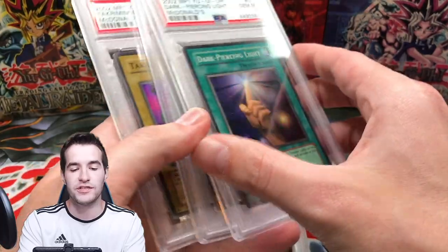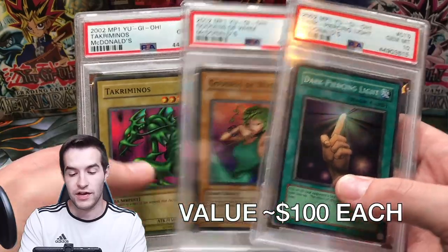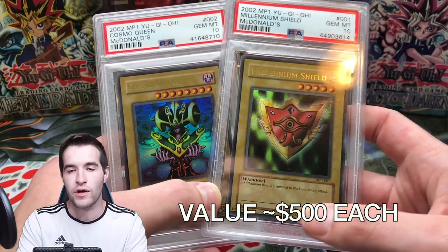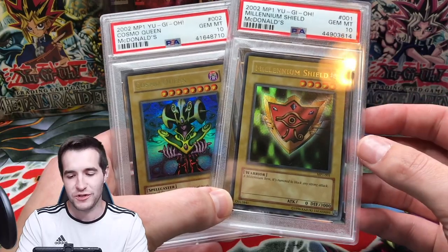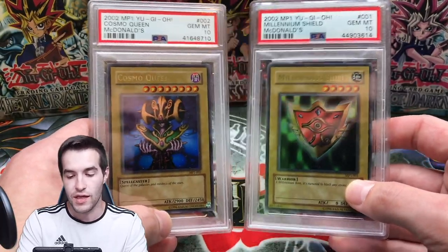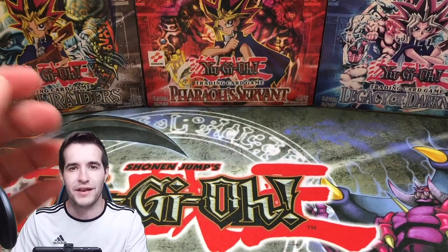And finally, a really awesome set — we have the Super Rares from McDonald's Pack PSA 10: Dark Piercing Light, Goddess of Whim, and Tkaraminos. And the two Ultra Rares: Millennium Shield and Cosmo Queen. So we have the big five holos from McDonald's Pack 1 — one of the most nostalgic sets of all time if you lived in the United States. Everyone went to McDonald's and got some cards. One of my favorite cards because I pulled it from McDonald's back in the day. They were super cheap when I got them.